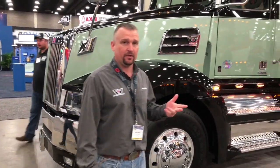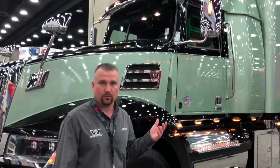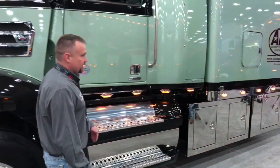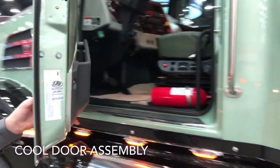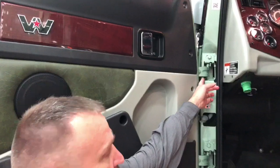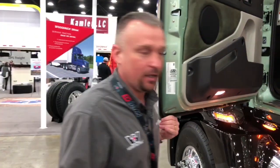The 5700 XE comes equipped — Detroit exclusive — you can get either a DD-13, DD-15, or DD-16. This particular one's a DD-16, set at 530 horse and 1850 torque, and we can upgrade that to 600 horse for you really easily. As you go around, you notice the doors on the Western Stars — we don't have piano hinges, we have internal automotive-style hinges, there's two of them. It's the stoutest hinge on the market, it's over a quarter inch thick, and your door doesn't sag over time like a typical piano hinge will.